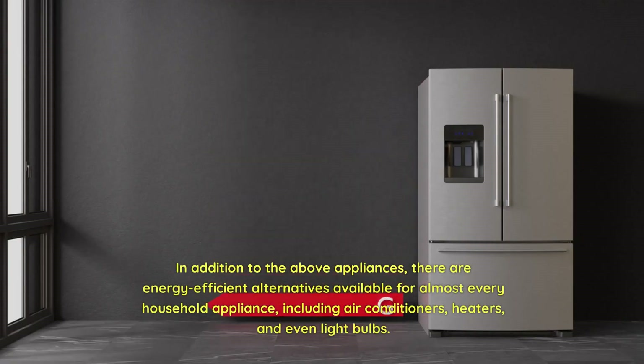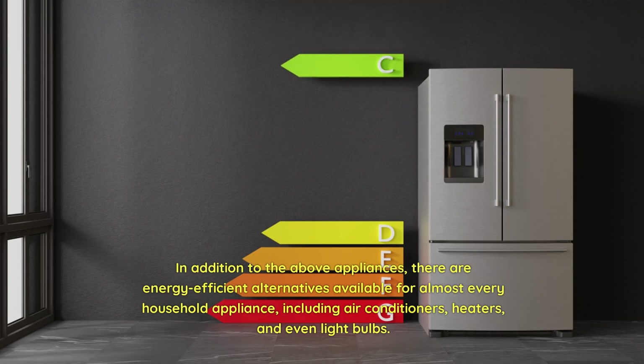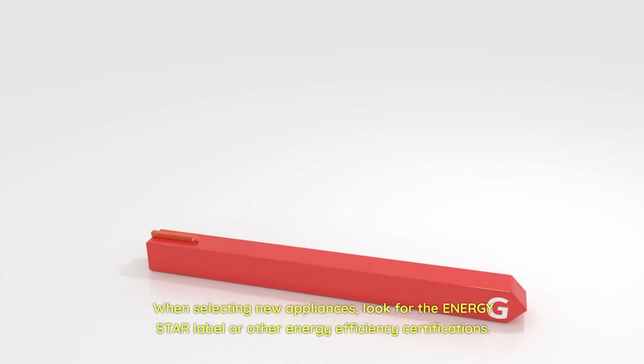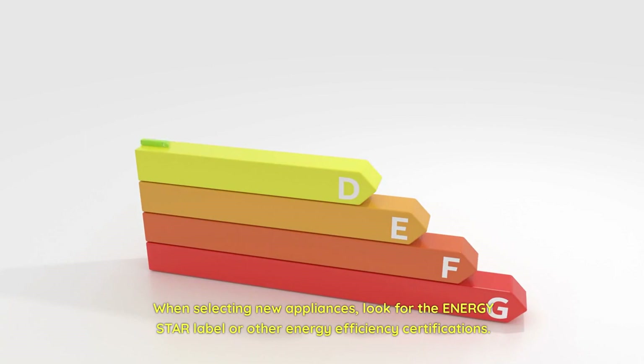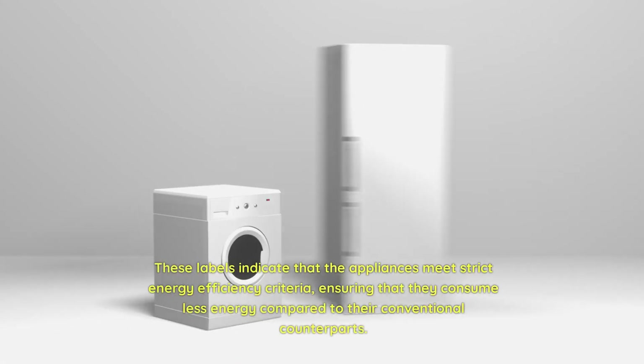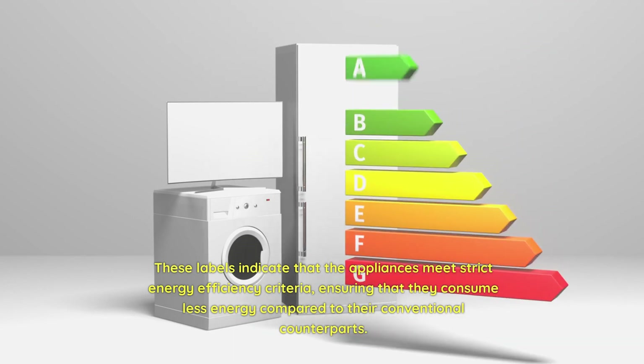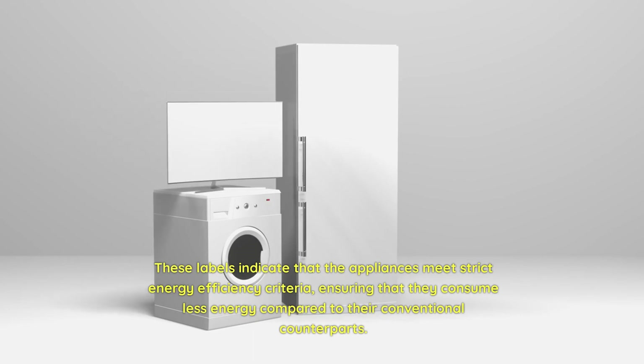In addition to the above appliances, there are energy-efficient alternatives available for almost every household appliance, including air conditioners, heaters, and even light bulbs. When selecting new appliances, look for the ENERGY STAR label or other energy efficiency certifications. These labels indicate that the appliances meet strict energy efficiency criteria, ensuring that they consume less energy compared to their conventional counterparts.